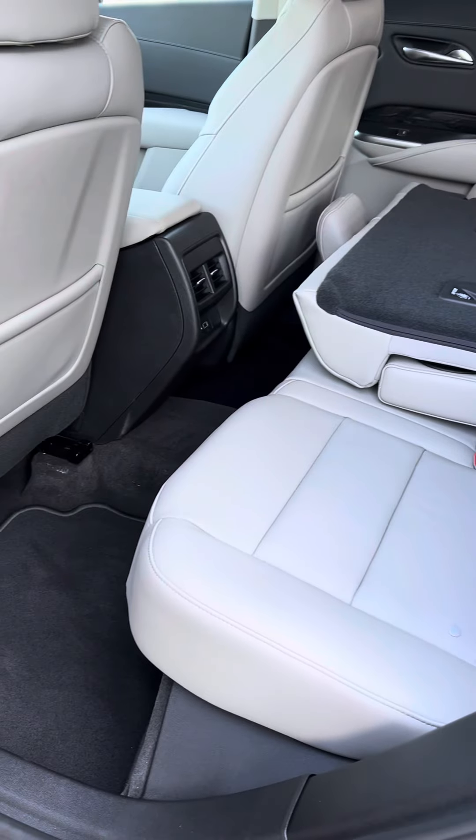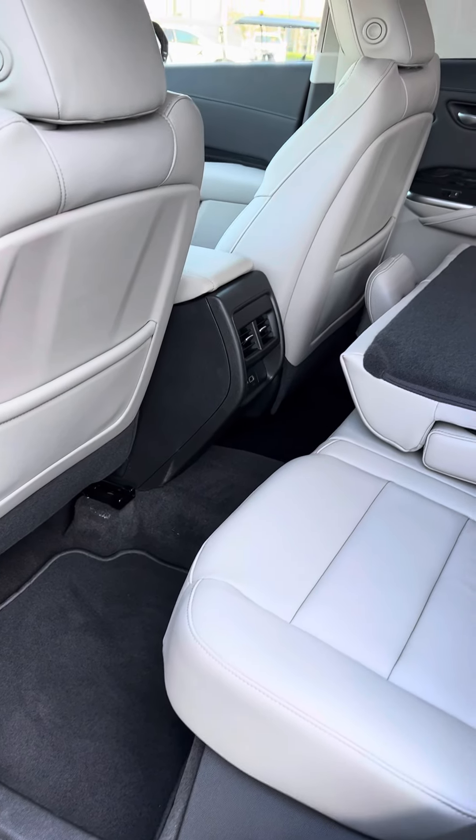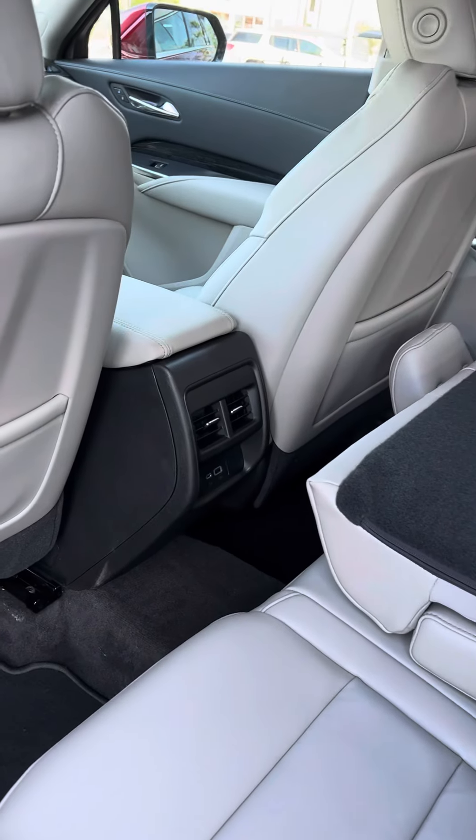Second row seating is just as spacious and comfortable, and does offer rear air conditioning vents for the rear passengers.